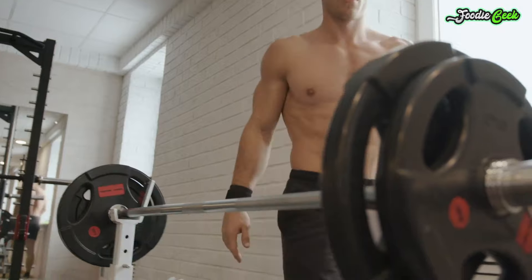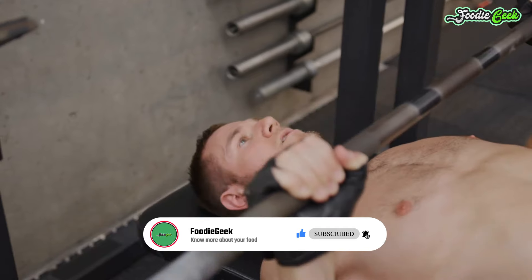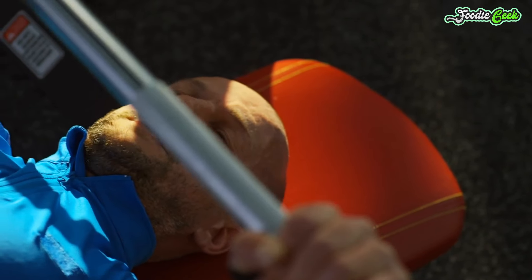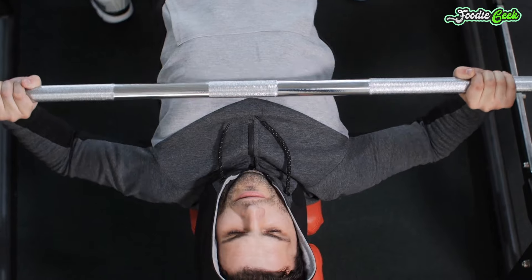In your workout: Bench toward the start of your chest workout for heavy sets in low rep ranges, such as 5-8 reps. There are better moves for high rep chest burnouts. Vary your grip width and style for more complete chest development.